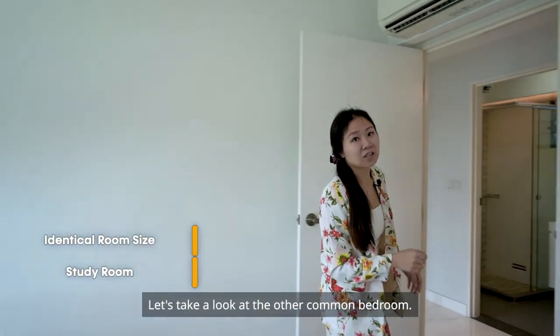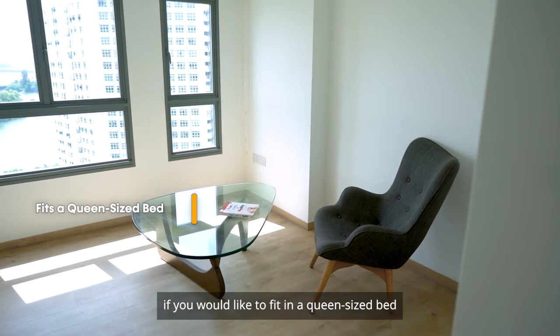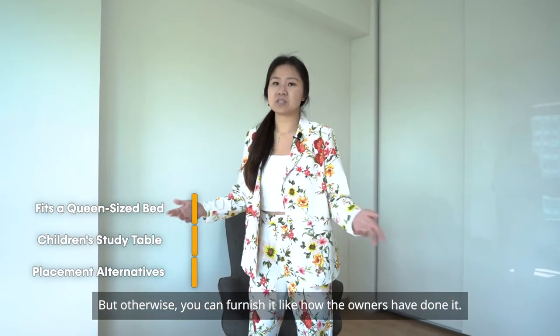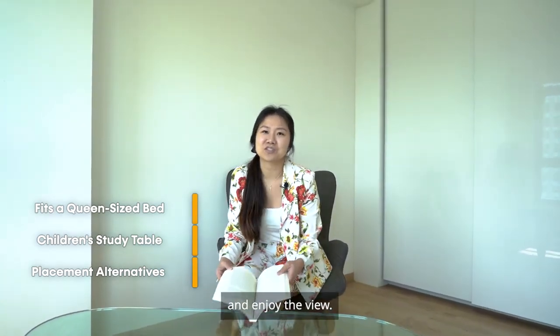Let's take a look at the other common bedroom. If you would like to fit in a queen-size bed and even have a study table for your children, you can definitely do that. Otherwise, you can furnish it like how the owners have done it, so you can read your book and enjoy the view.